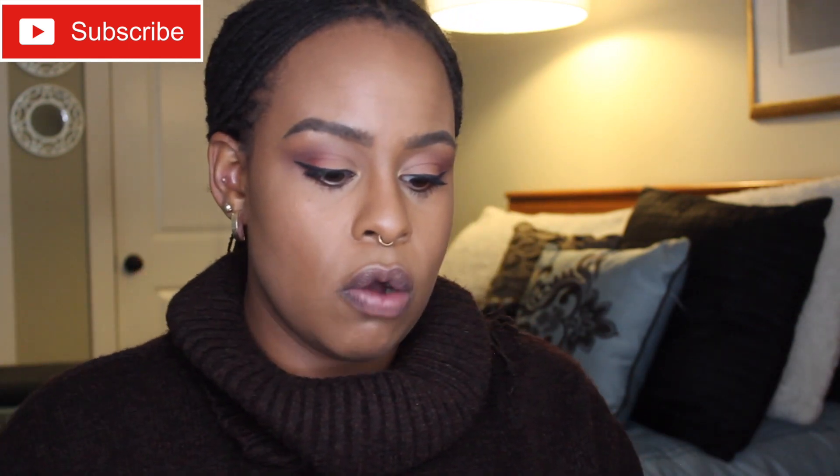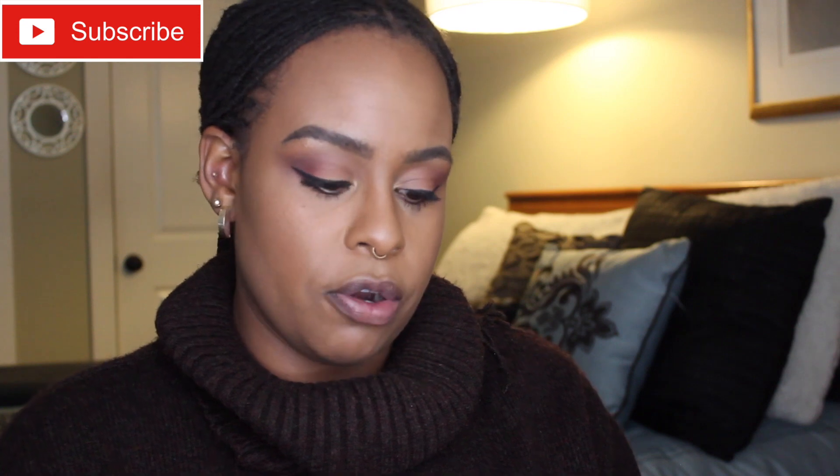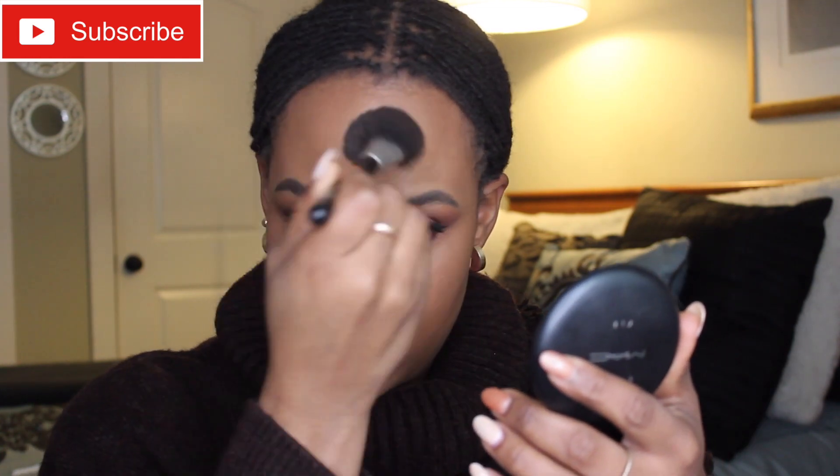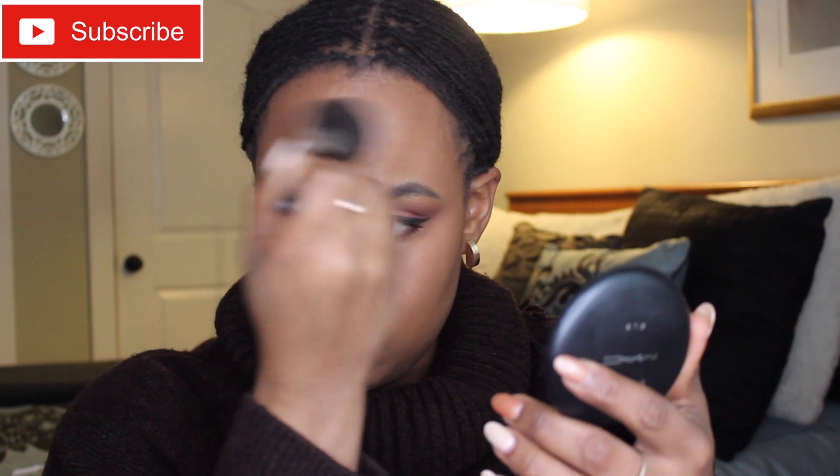I've used a big fluffy brush so it won't be a heavy application, and this is a translucent powder, so it's going to get rid of any shine. Next step, I'm going to go in with an under eye powder — the C6 powder from MAC — to brighten up my under eye. I don't have time to bake, and I'm not going to take off all my foundation to add more concealer. I'm just pressing it right in the middle of my forehead and blending so I don't have any harsh lines.